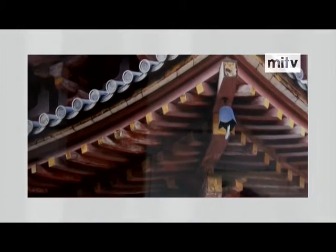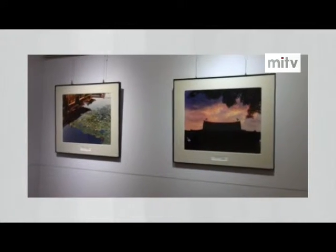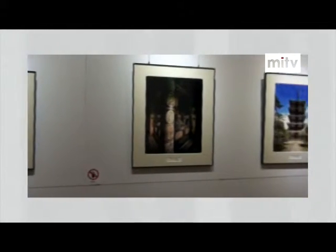The Japan Foundation recently opened its new office, and this is their first event at the new office. Since they have this wonderful space, they are planning to organize lots of exhibitions and other cultural events, including photo panel collections that introduce Japan's beauty and culture.